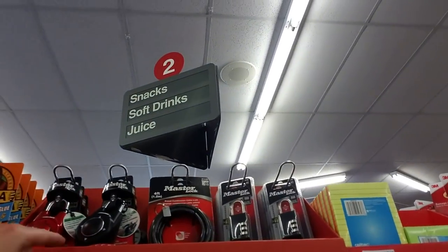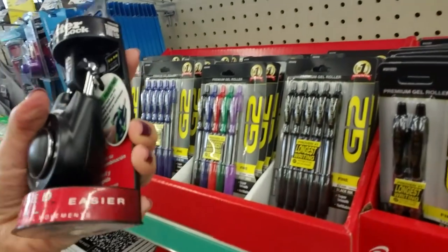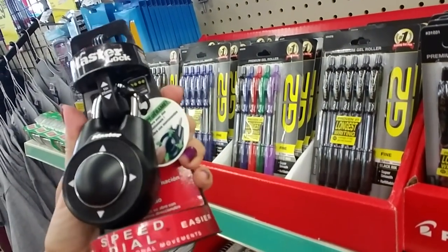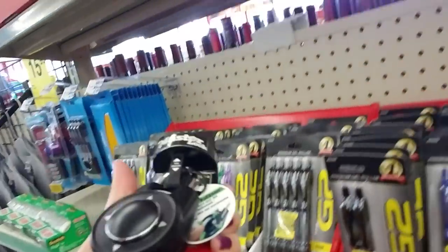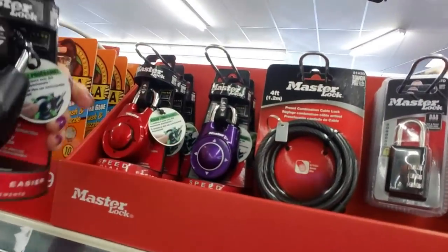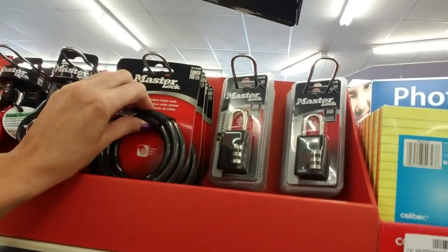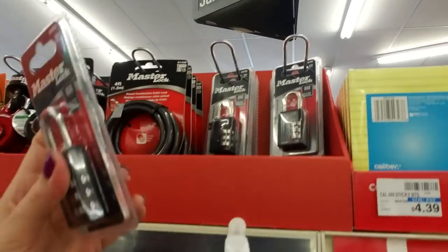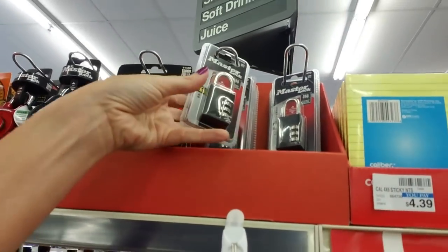Up here we have locks. Oh, that's a cool lock — Speed Dial. Wow, that's fancy. I like that. They have black, purple, red. Cable lock for your bicycle. Combination lock — I have one of these; I keep it in my gym bag and use it at the gym.